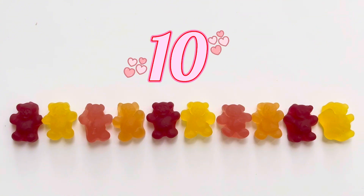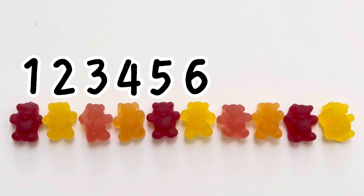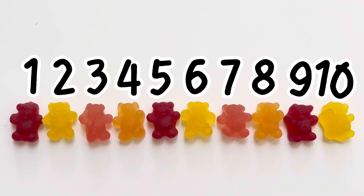Let's count one more time! 1, 2, 3, 4, 5, 6, 7, 8, 9, 10. Good job! Let's keep going!